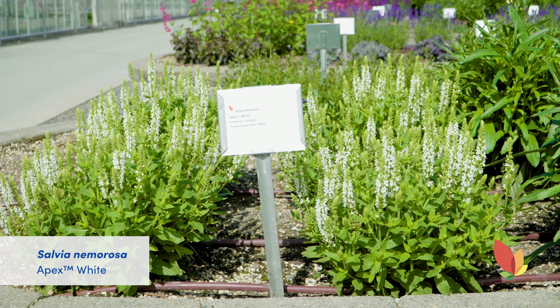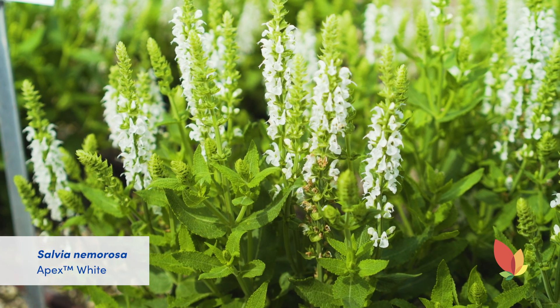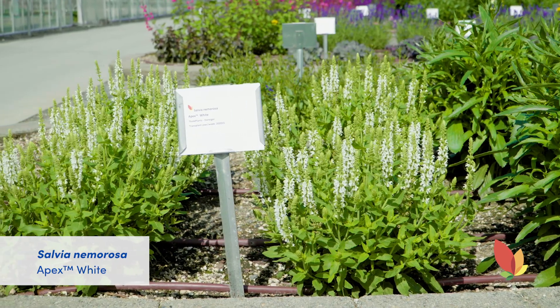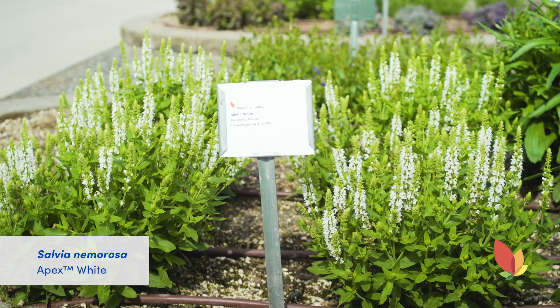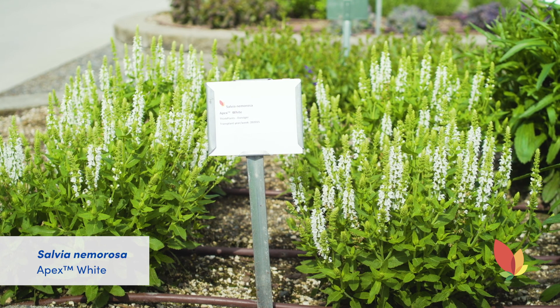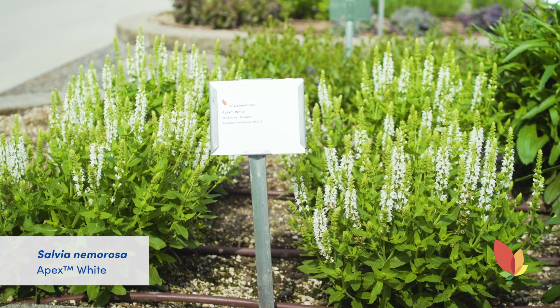Danziger has a new addition to the Apex series of salvia called Apex White. The white rounds out the color palette — now there's a white, pink, and blue, all with the same habit and timing. The plants in the garden were transplanted from liners in week 15, so these plants have actually been growing for just 11 weeks and they look great. It has a long flowering window and continuously blooms all summer. It's compact, quick to fill a pot, and comes into bloom fast. It is hardy to zone 5.